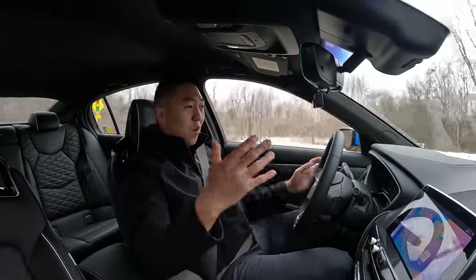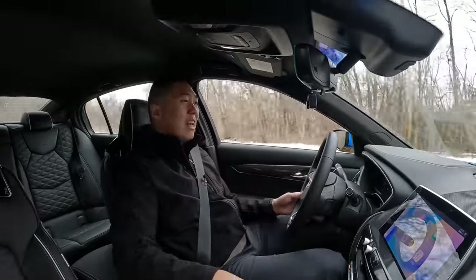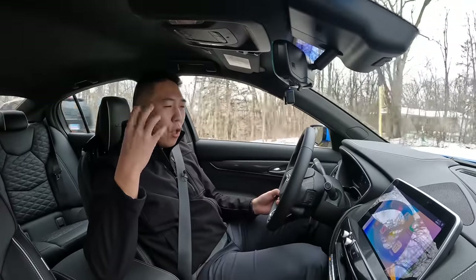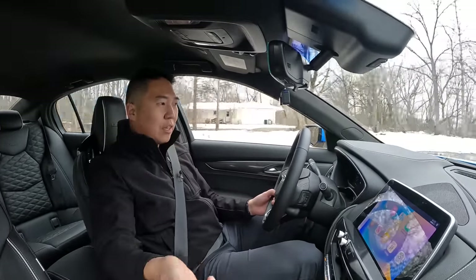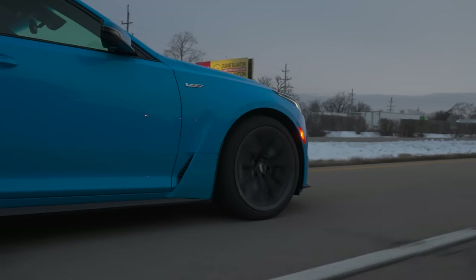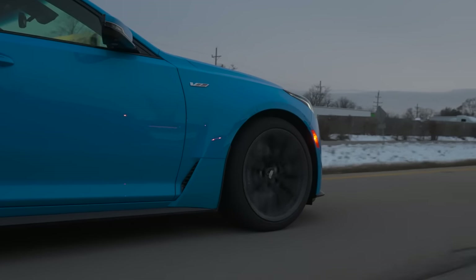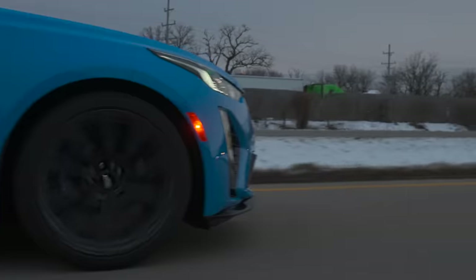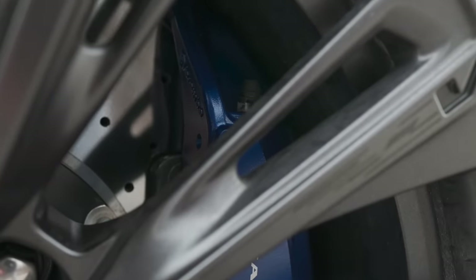Weight is something hitting cars in general. An RS7 is almost 5,000 pounds — that blows my mind — and the wheels are a big indicator of that. The RS7 now comes on 21-inch wheels with 22-inch as the upgrade. The Blackwing comes on 19-inch wheels. It looks fine, you get more sidewall, tires are probably cheaper, and they still fit carbon ceramic brakes behind them.